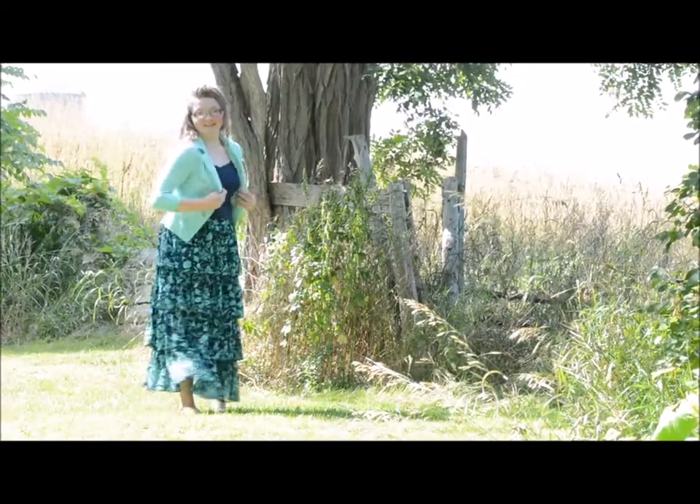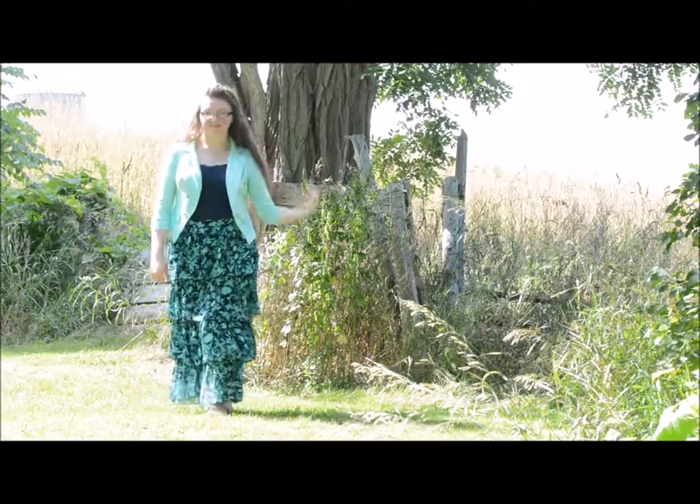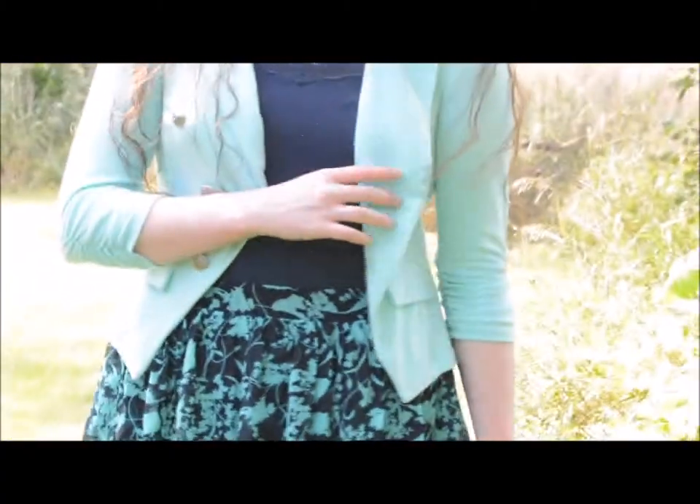I decided to tuck in a navy tank top to show the waistline of the skirt, and I put this with a mint slash teal colored blazer. I love this ensemble — it's very comfortable, very easy to wear but really fun and really elegant at the same time.